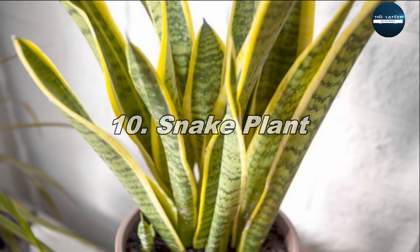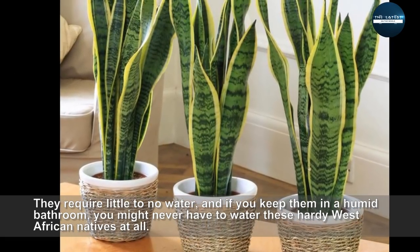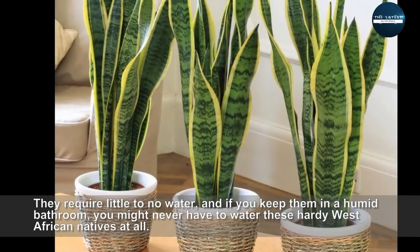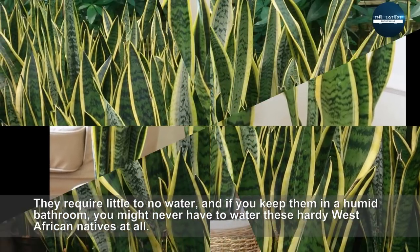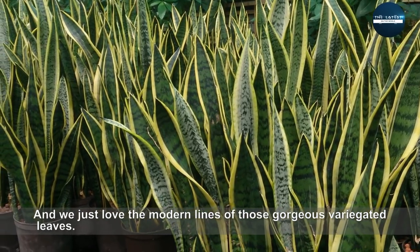Snake Plant. They require little to no water, and if you keep them in a humid bathroom, you might never have to water these hardy West African natives at all. And we just love the modern lines of those gorgeous variegated leaves.